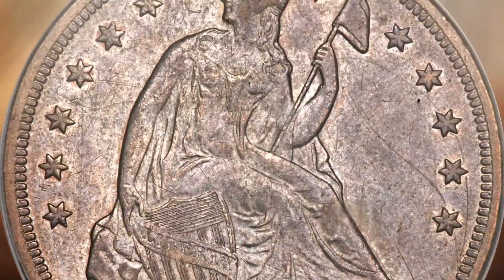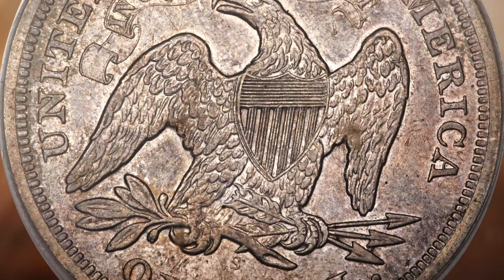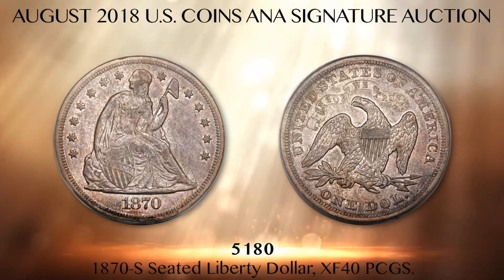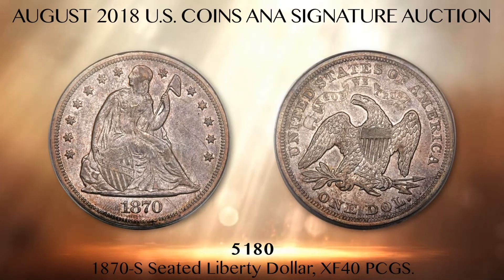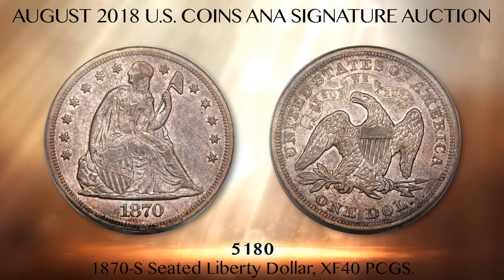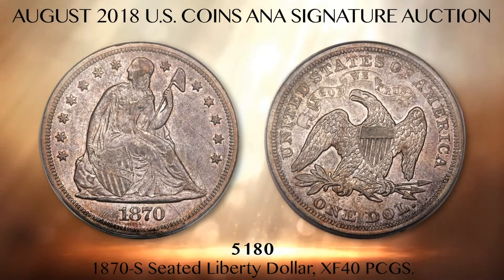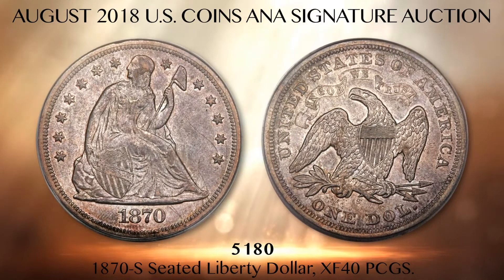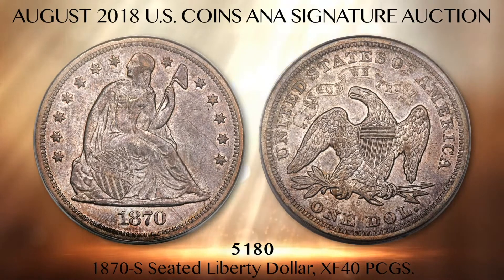Lot 5180 is an XF-40 PCGS example of the rarest regular-issue U.S. silver dollar ever coined at any U.S. mint: the famous 1870-S Seated Liberty dollar, with only nine confirmed survivors. The 1870-S is rarer than the more celebrated 1804 dollar, of which 15 pieces are known, and it is much rarer than the 1794 Flowing Hair dollar, which has about 130 pieces known. It is believed a small mintage of presentation pieces was made in conjunction with the groundbreaking for the new San Francisco mint.